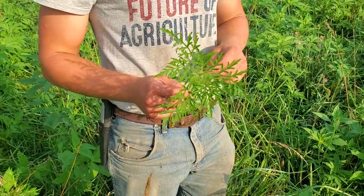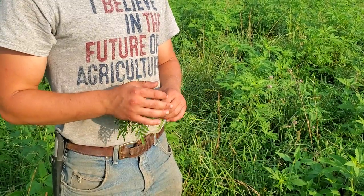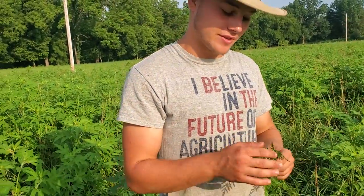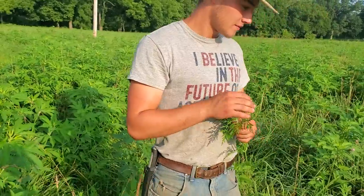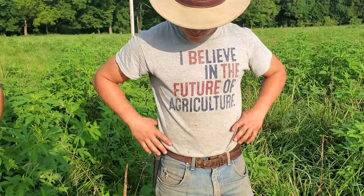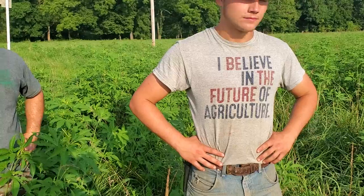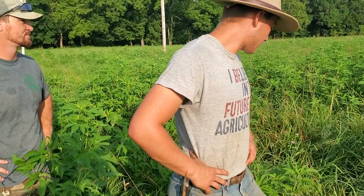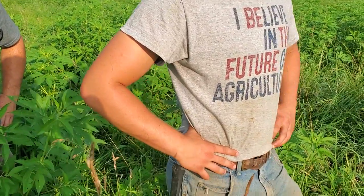Lance leaf is the worst one - we'll do a separate video on lance leaf. I only saw one plant on that ridge we were just on. When we leased this farm back in 2007, that ridge was solid lance leaf ragweed, and today you found one plant. I'd say that's progress. But look what's happening here - we've got orchard grass seed that went to seed right here in my hand.